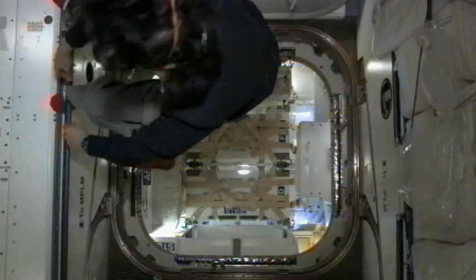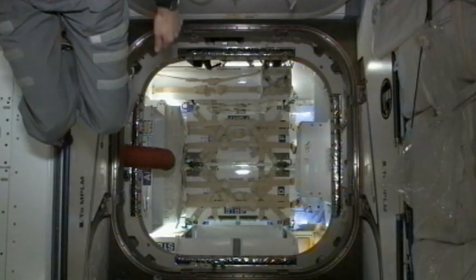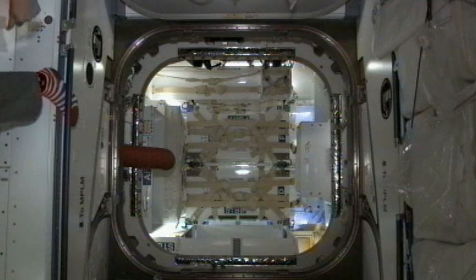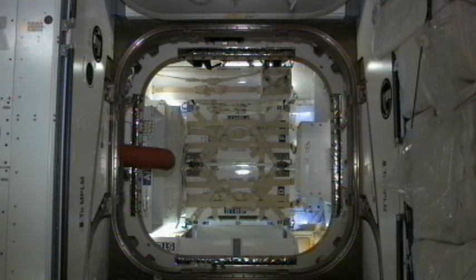Houston, Station on two: Dragon Ingress Part 1, steps 8 and 9.1 are complete. Just a couple words — it was great to get into Dragon. Your two words in English were: 'wow, it's pretty clean.' And it was nice to open the hatch.